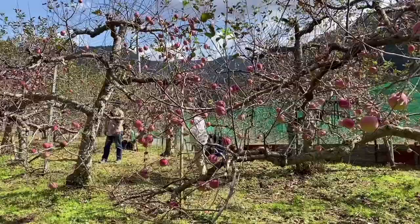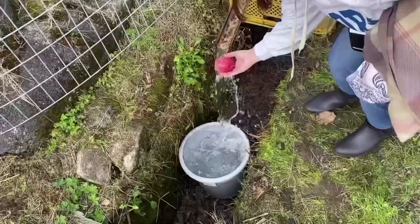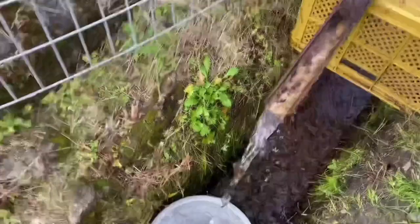It was 600 yen to pick apples for two hours. When you do fruit picking here it's all you can eat, but there's usually fruit for sale at the entrance if you want to bring anything home.